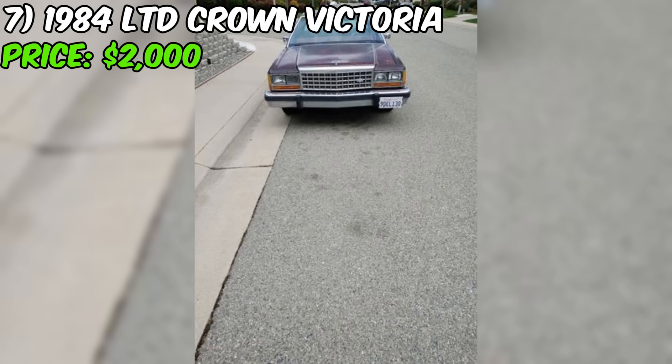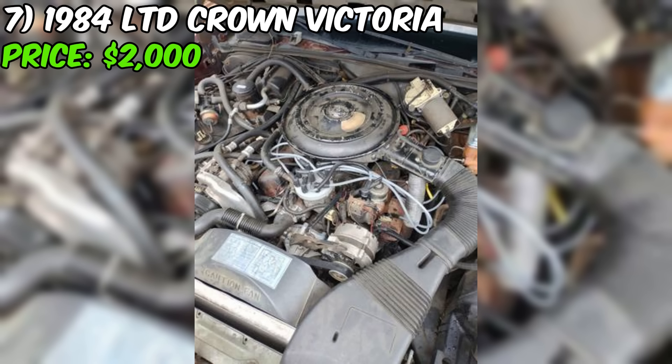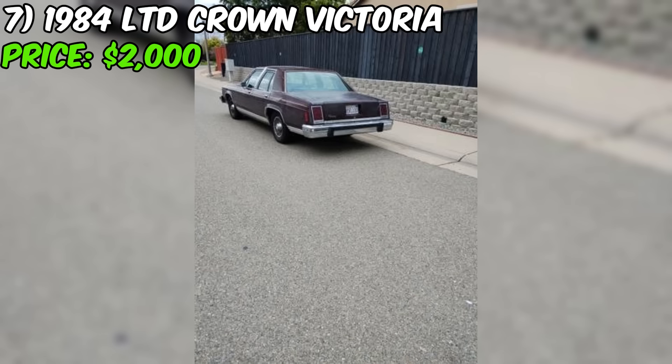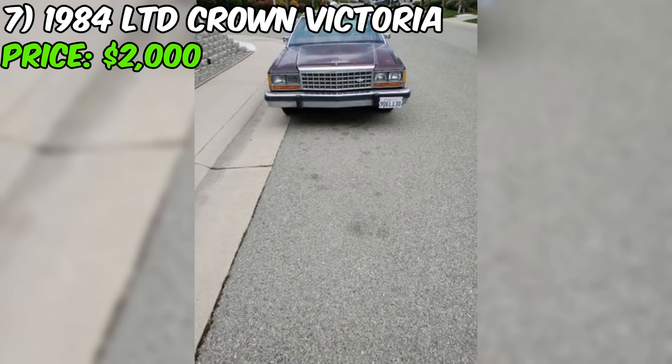Number seven: the 1984 LTD Crown Victoria, listed on Craigslist for $2,000, is a classic American sedan with some mechanical issues. With 84,000 miles on the odometer, it's powered by a 302 V8 engine with an automatic transmission. According to the seller, the car runs and drives but has transmission problems — it shifts roughly and does not engage fourth gear, which could indicate a serious transmission issue.